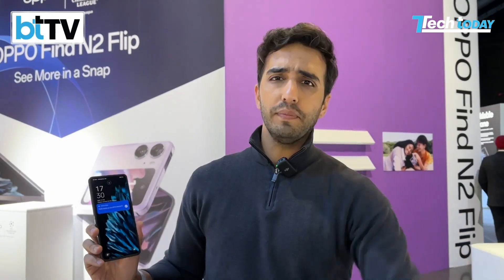Well, there you have it — our first impressions, initial first look of the Oppo Find N2 Flip exclusively on Tech Today from the global launch event in London. But now I'm in London and I'm working way too much, so let me explore London a little bit and you guys can explore what's happening in the tech world.